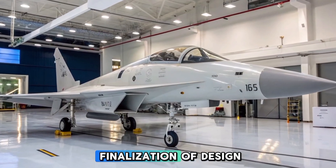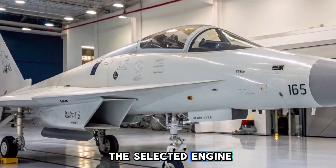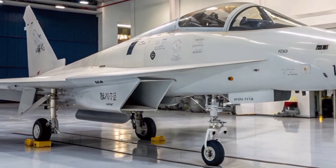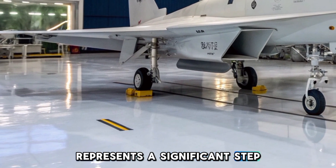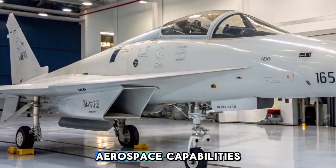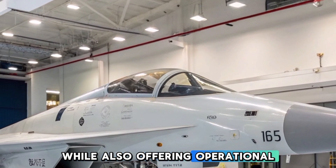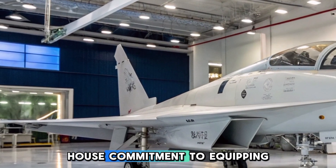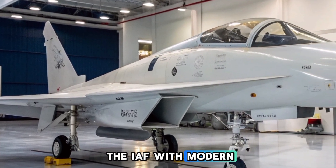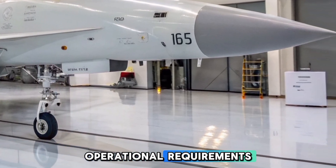The timeline for prototype production and subsequent testing phases will depend on the finalization of design specifications and successful integration of the selected engine and avionics systems. The HLFT-42 represents a significant step forward in India's indigenous aerospace capabilities, aiming to provide a comprehensive training solution while also offering operational versatility. Its development reflects HAL's commitment to equipping the IAF with modern, capable platforms that address both current and future operational requirements.